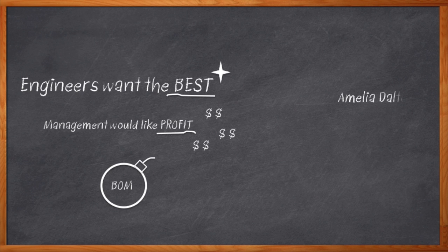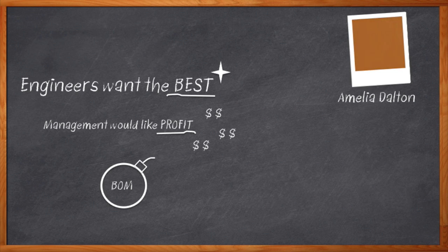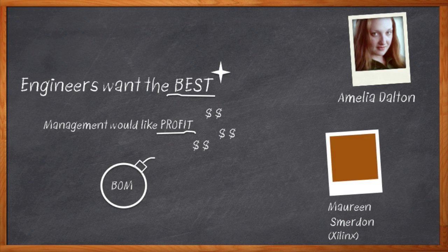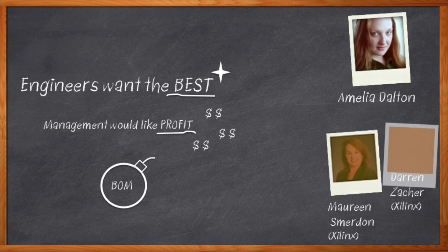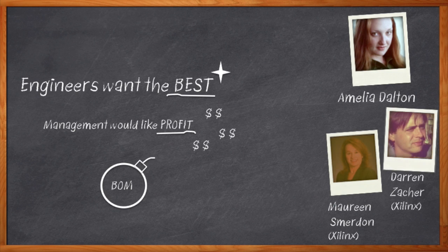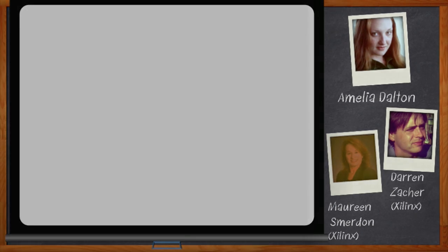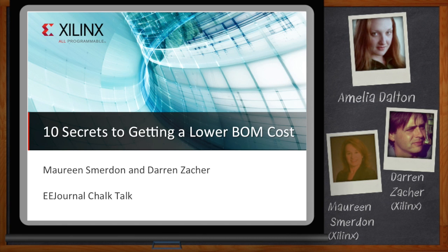I'm Amelia Dalton, host of Chalk Talk. If you design with FPGAs, there is a lot you can do to reduce BOM cost while actually improving other aspects of your design. My guests today are Maureen Schmirden and Darren Zacker from Xilinx, and we're going to get to the bottom of all this BOM stuff. It's time to talk about bomb busting. Don't forget to click that link — there you'll find additional information on BOM cost at the Xilinx Low End Portfolio page.